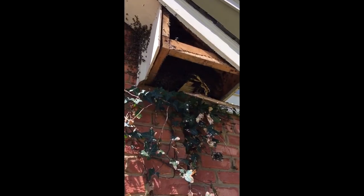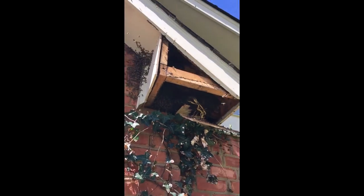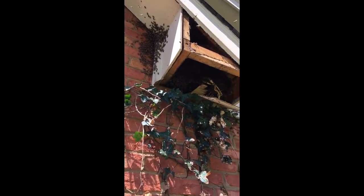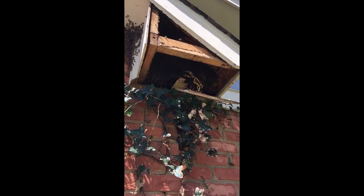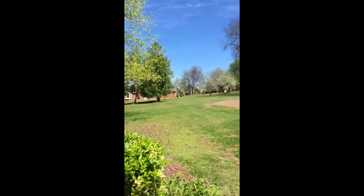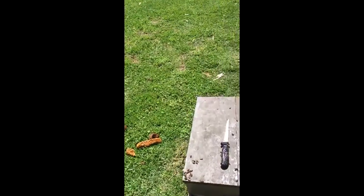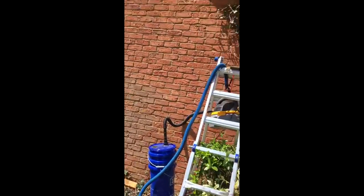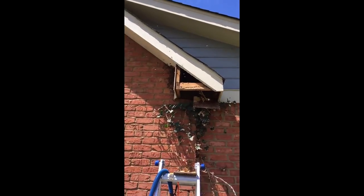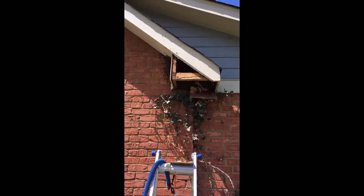Hey guys, just checking in. It only looks like I've got a couple more combs left up in there. It's kind of in the shade underneath the soffit, but I've got a 10-frame medium full of brood and partially full of bees. I also found one, two, three, four queen cells. So hopefully, if I finish up in time, I'm gonna take those queen cells and put them in a few nucs that I've got and just make some splits.